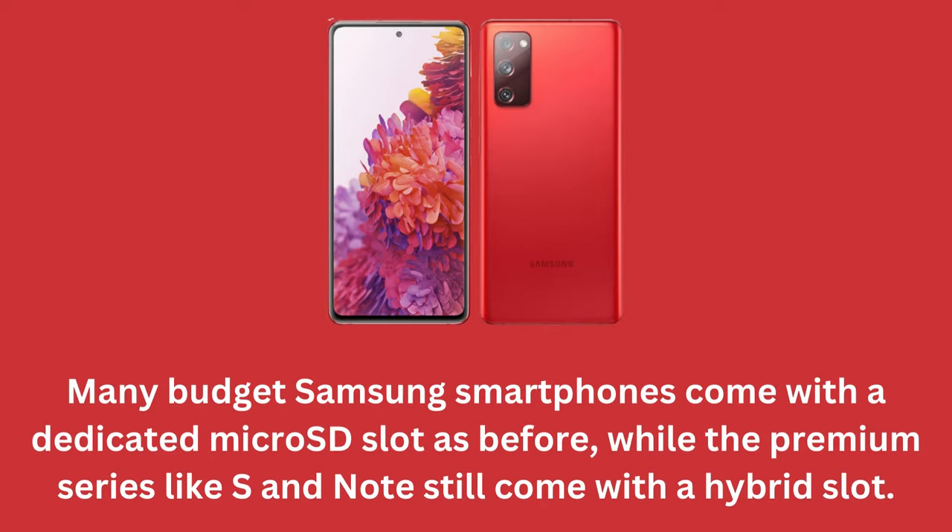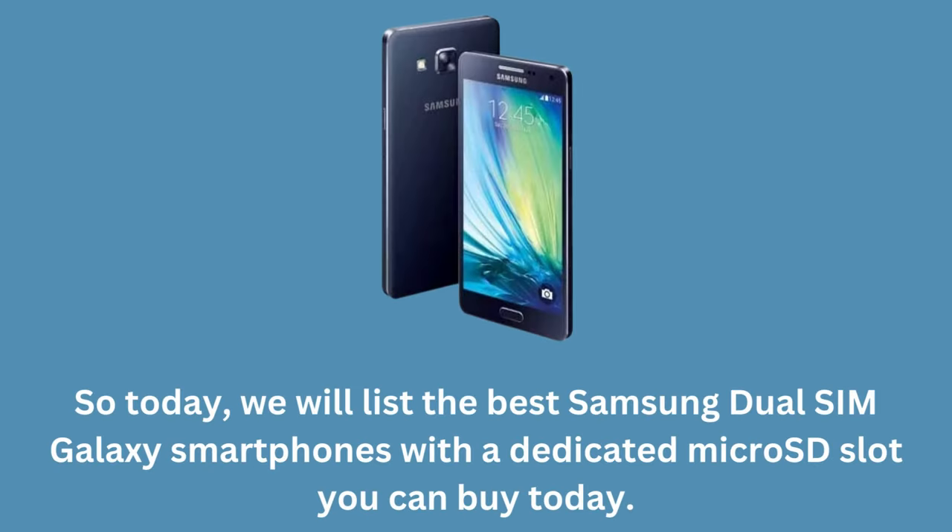Many budget Samsung smartphones come with a dedicated microSD slot, while the premium series like S and Note still come with a hybrid slot. So today, we will list the best Samsung Dual SIM Galaxy smartphones with a dedicated microSD slot you can buy today.